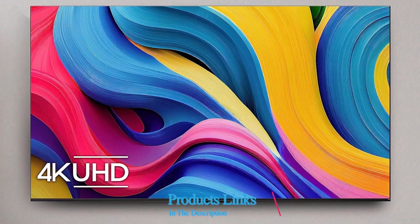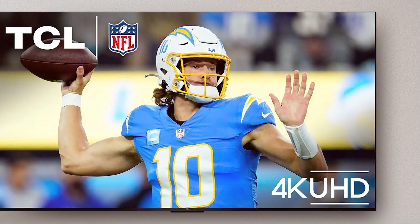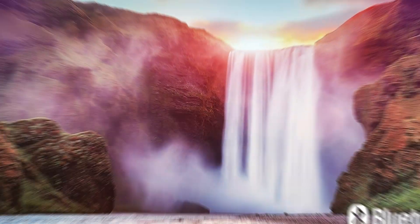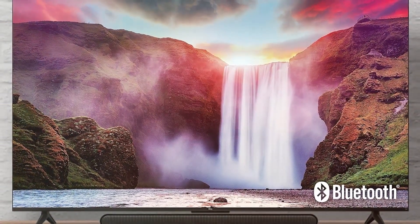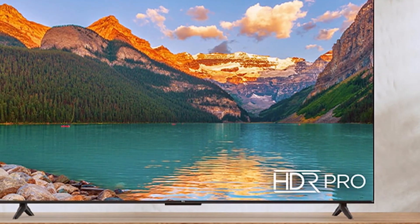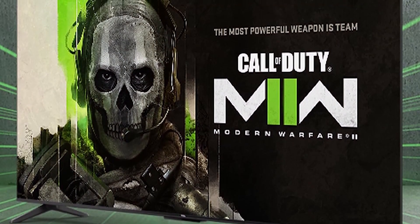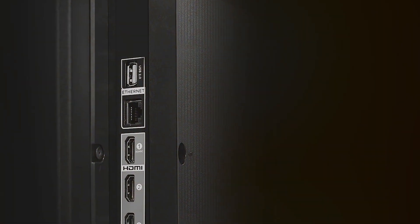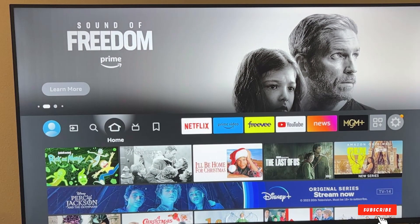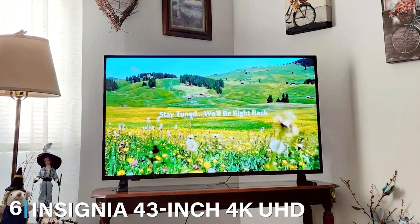Number five on our list is the TCL 55-inch 4K LED Smart TV. This TV boasts a sleek and modern design with exceptional build quality, a sturdy frame, slim bezels, and an elegant stand. The TCL 55S450F is easy to navigate thanks to its intuitive Android TV interface, and the user-friendly remote makes accessing apps and content a breeze. You'll find yourself seamlessly switching between streaming platforms and cable TV. Durability is key and this TV delivers — TCL is known for reliable products. It supports 4K Ultra HD resolution with vibrant colors, HDR compatibility, and multiple HDMI and USB ports for gaming consoles, Blu-ray players, or soundbars.